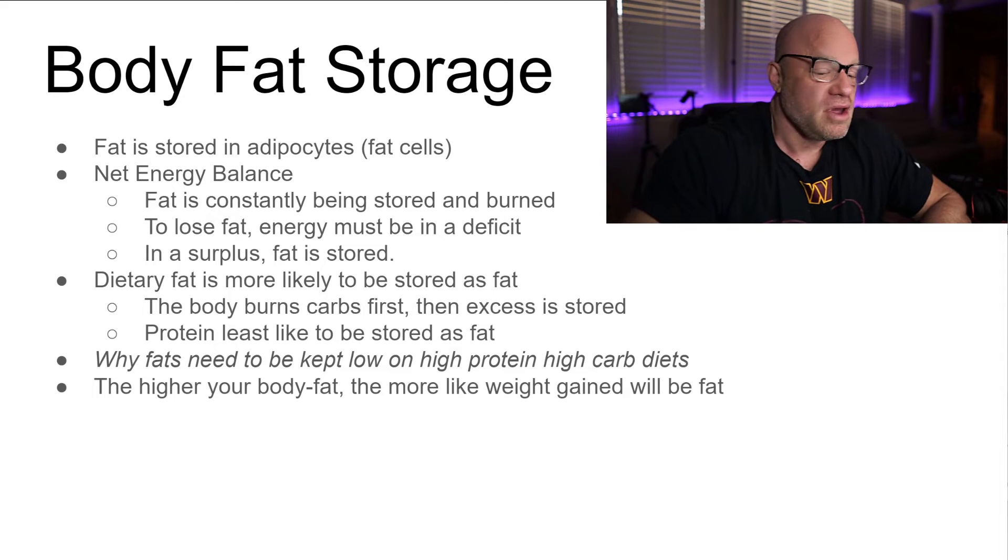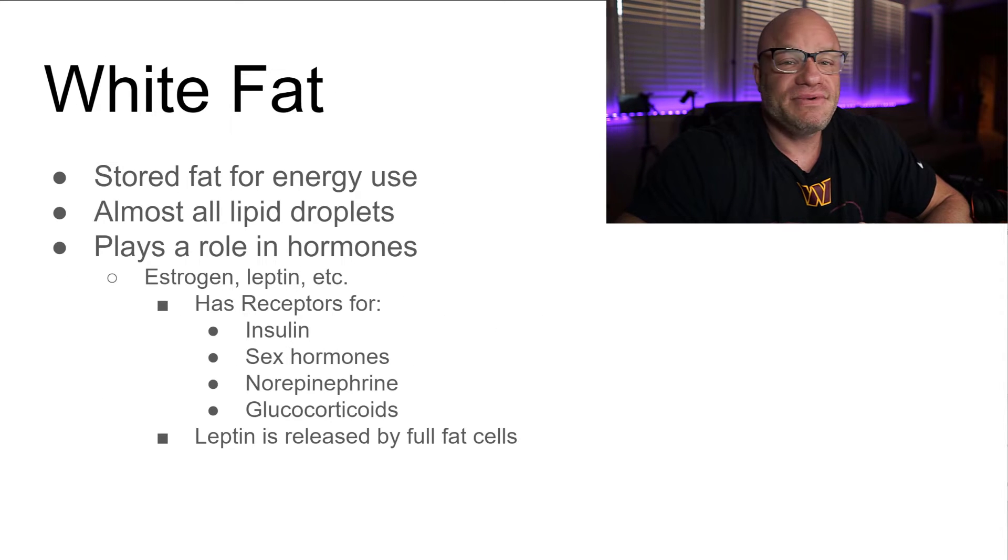There are different types of fat. White fat is primarily stored energy — it's almost all lipid droplets. It plays a role in hormones such as estrogen and leptin, and has receptors for insulin, sex hormones, norepinephrine, and glucocorticoids.